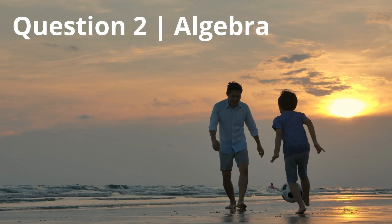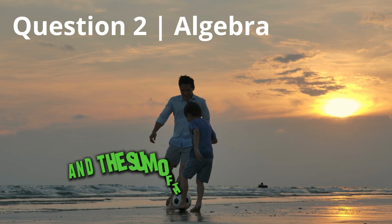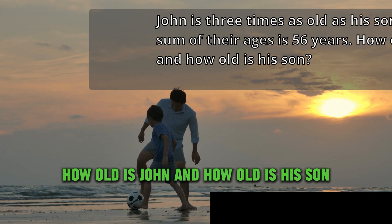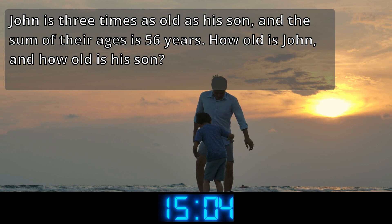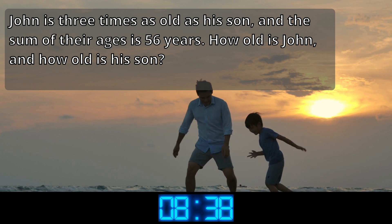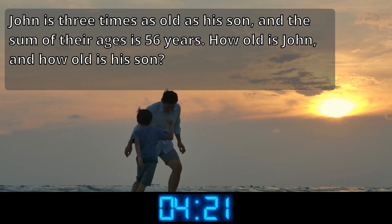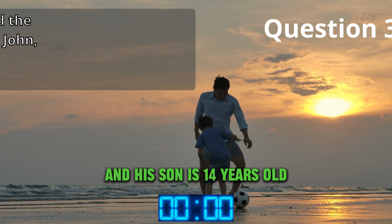Question 2: Algebra. John is three times as old as his son, and the sum of their ages is 56 years. How old is John, and how old is his son? The correct answer is John is 42 years old, and his son is 14 years old.